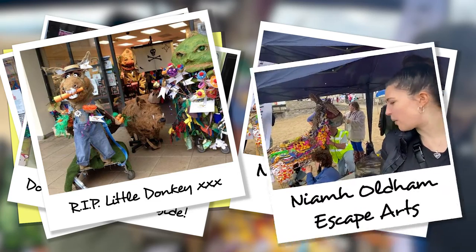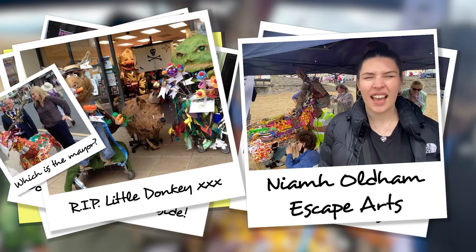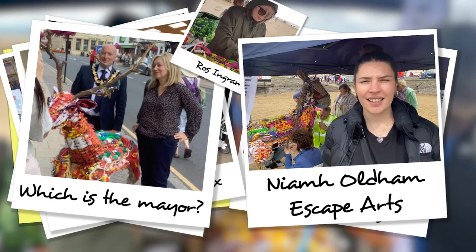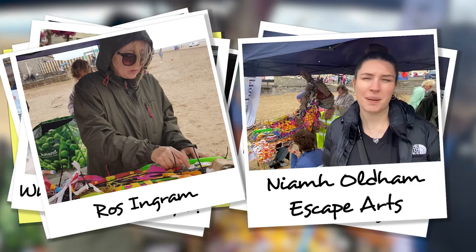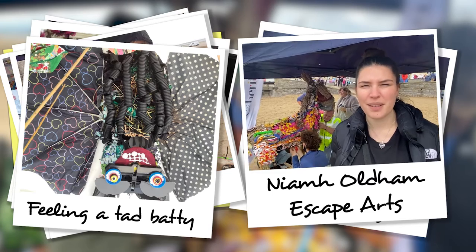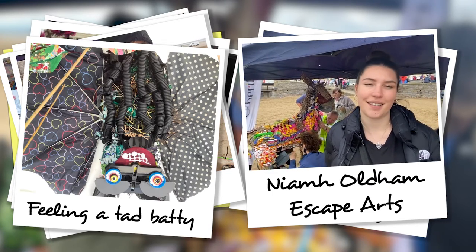It also taps into a project that we've done this summer called Plastic Planet, where we worked at nine local schools to build nine sculptures out of recycled material of endangered animals. And that's just been installed in the window space of Devlin and Stratford. So it's a big part of our ethos and a big part of what we're doing this year — recycling and reusing things to make plastic animals.